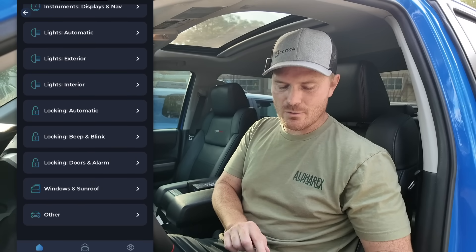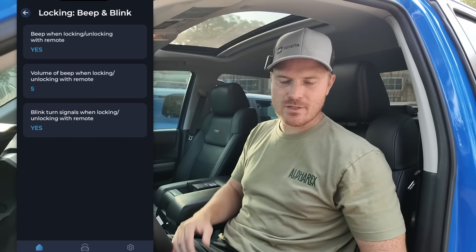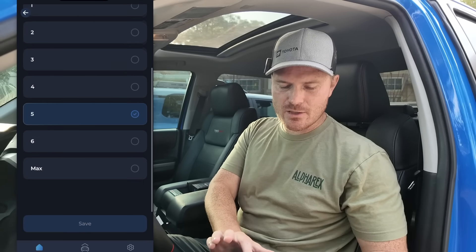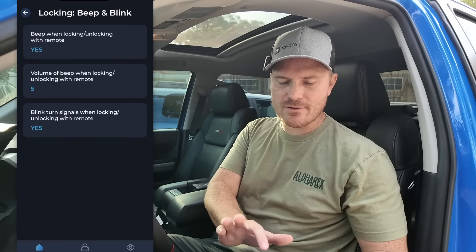My FJ Cruiser doesn't have that, so that's definitely something I'll be turning on. For those who don't like the annoying Toyota beep sound, you can turn off the beep when locking and unlocking your vehicle, or if it's way too loud you can go into the volume setting — this truck can actually be made louder or quieter with its lock beep. I had no idea we could do that. Lots of cool features not only for the Tundra but for the 4Runner, Land Cruiser, or whatever Toyota vehicle you have.